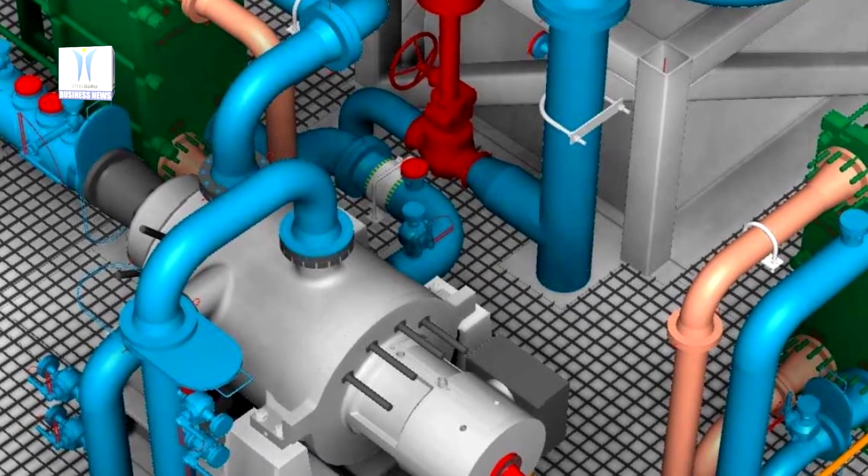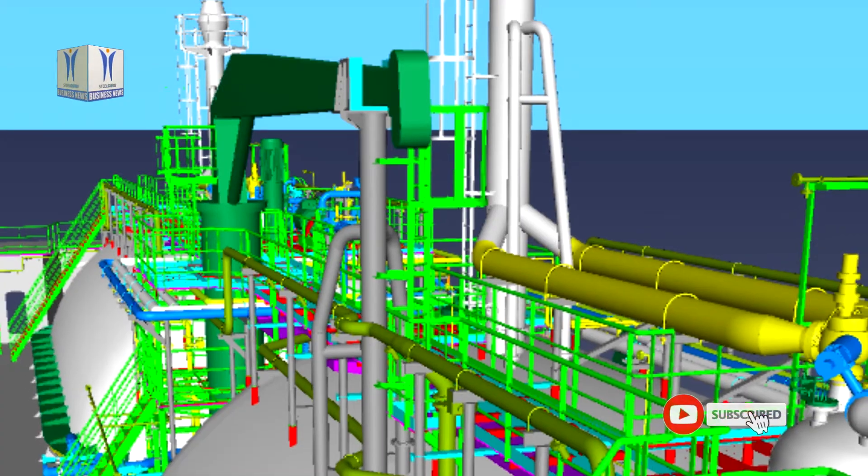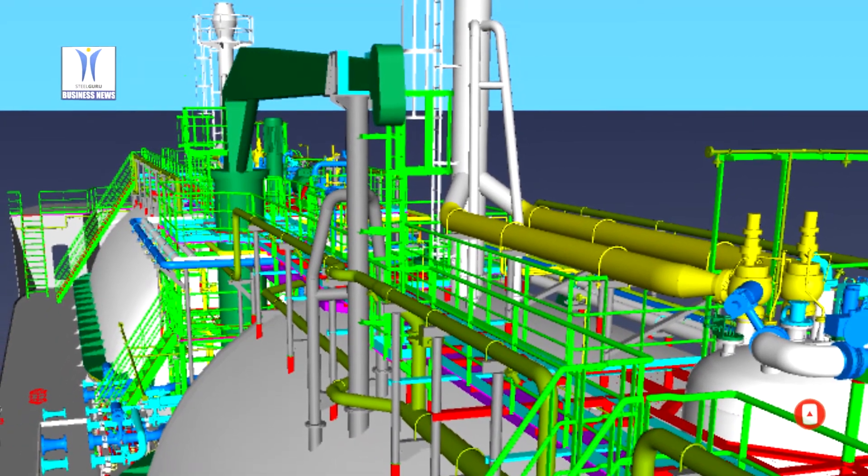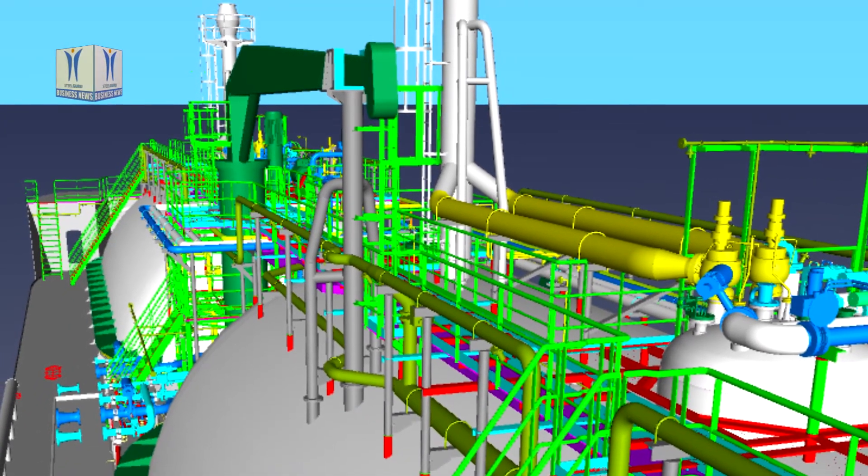No gases are released into the atmosphere. The system is prepared in line with Wärtsilä's smart marine approach to take advantage of the latest digital technologies to optimize efficiency.